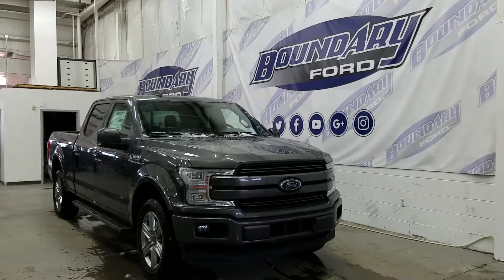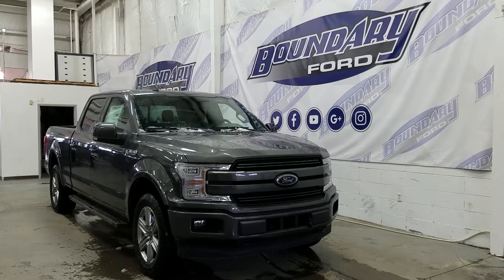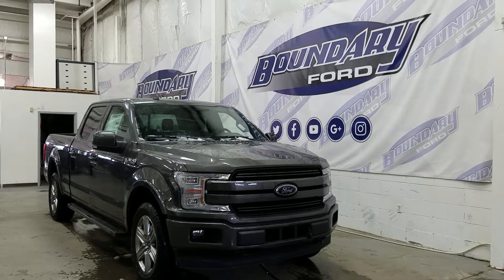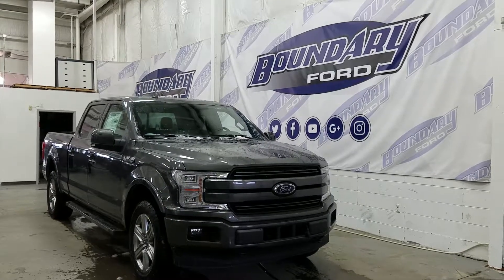Welcome to Boundary Ford, located at 2502 50th Ave in the border city. Today we're checking out a tour of a brand new 2018 Ford F-150 SuperCrew Lariat Sport 502A package in magnetic exterior color.